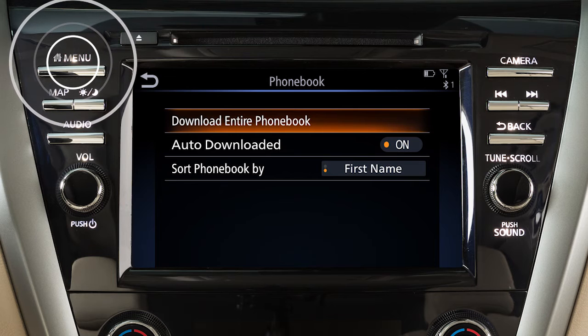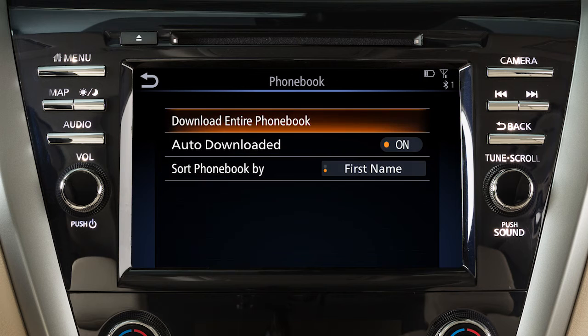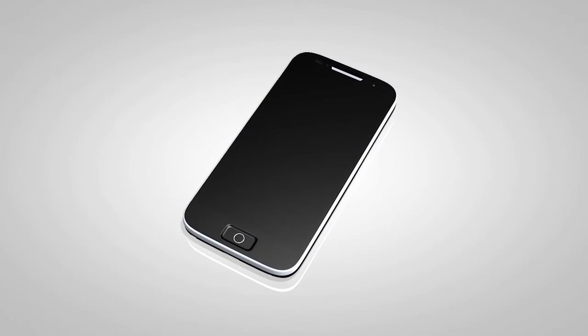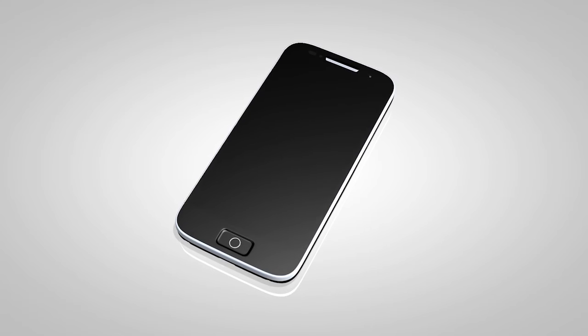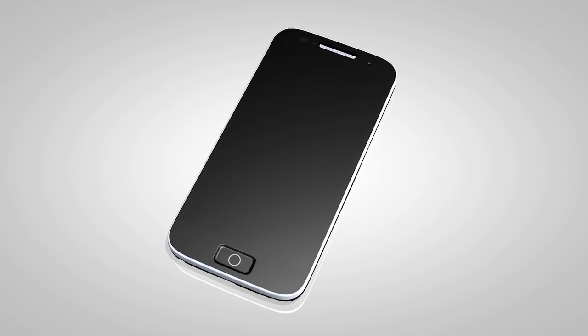First, press the Menu button, touch Settings, touch Phone, Phone Book, then Download Entire Phone Book. The transfer procedure may vary depending on the cellular phone. See your cellular phone manufacturer's owner's manual for details.